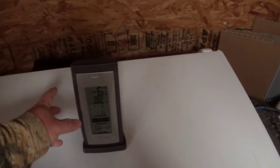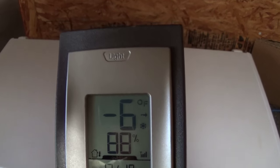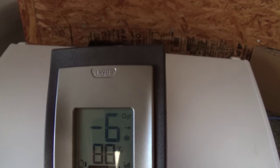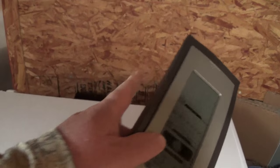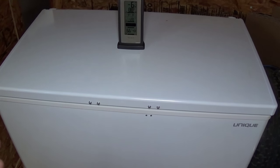The temperature inside — I don't know how well this is going to come out here — is currently minus six degrees. That's pretty decent for a freezer. My outside temperature: I've left it inside my enclosed trailer, and the temperature in here currently is showing at about 66 degrees. It's the warmest day since I've gotten this so far.